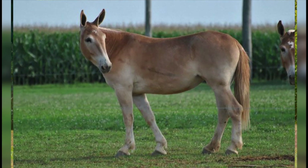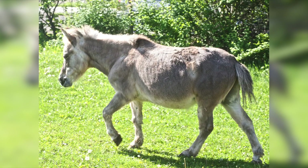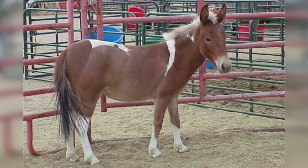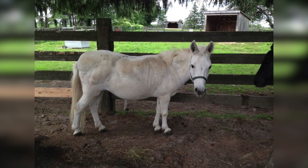A hinny is the offspring of a male horse and a female donkey. Hinnies are the reciprocal cross to the more common mules. Comparatively, the average hinny has a smaller stature, shorter ears, stronger legs, and a thicker mane than the average donkey.